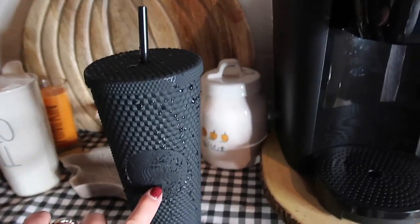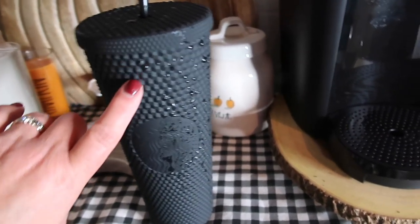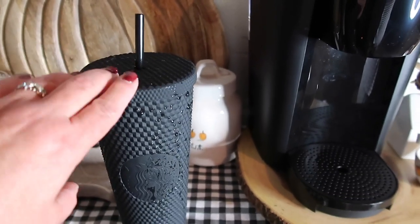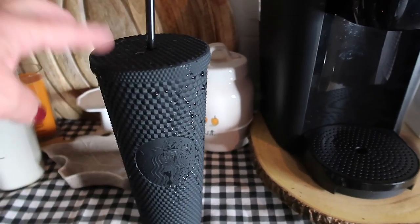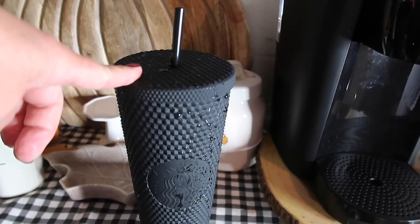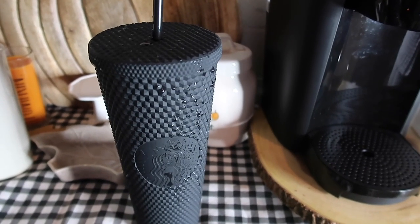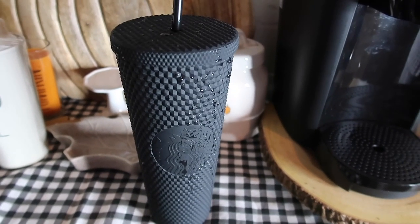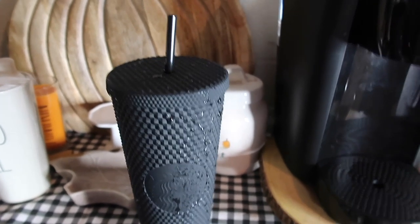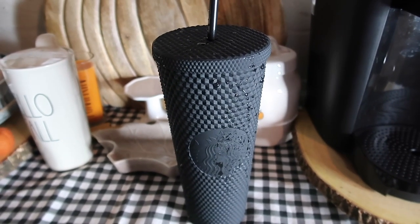I was able to get one of the Starbucks Halloween cups — it's the studded black matte color. This thing is huge and kind of looks wet. I just put my electrolyte water in it. My friend who works there said that on October 7th they'll put out another round, so head to your Starbucks on October 7th if you really want one of their Halloween cups.